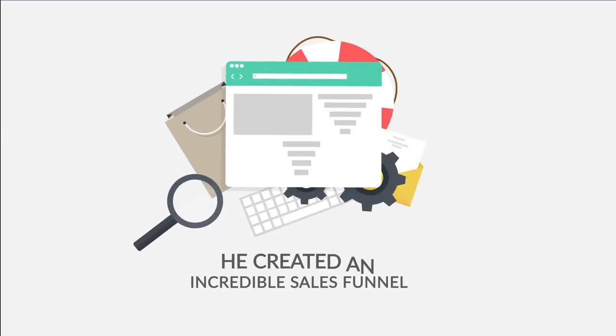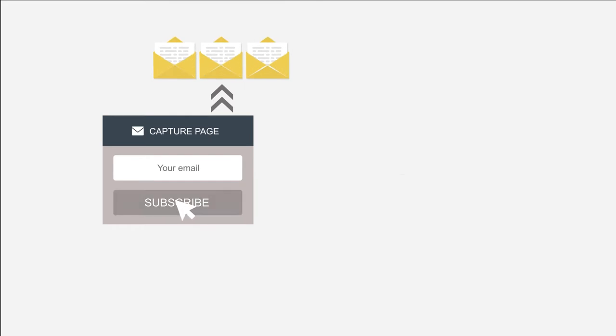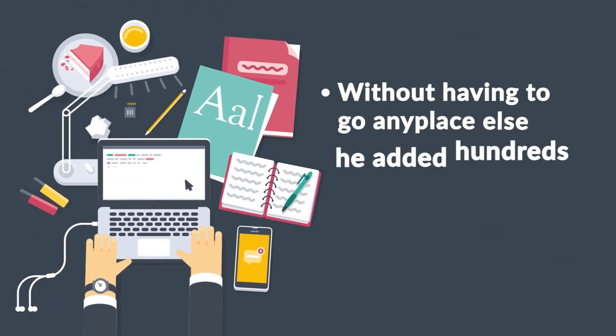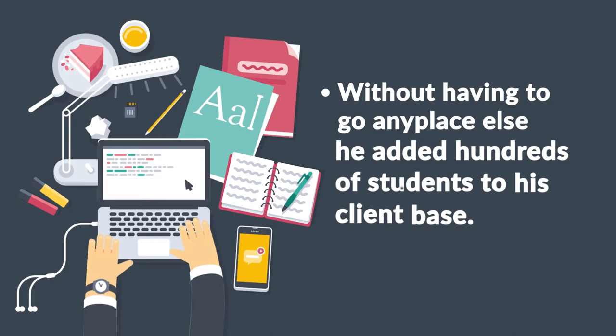Using Builderall, he created an incredible sales funnel that captures the emails of his potential students, offers them demo videos, and drives the students to a sales page ready with his course for purchase. Without having to go anyplace else, he added hundreds of students to his client base.